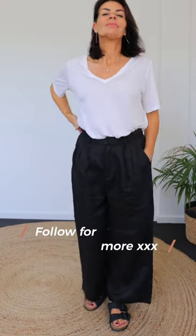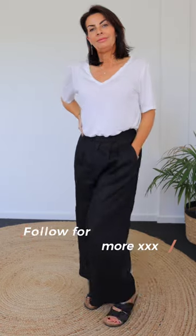Instead, decide to wear something in the same tone or same colored palette color of your shoes. It's more cohesive and people will less look at your feet and more at your head.